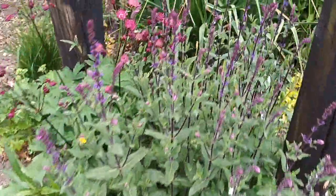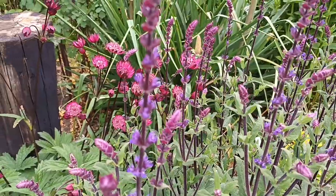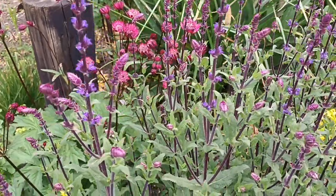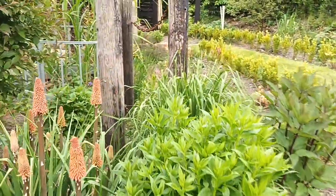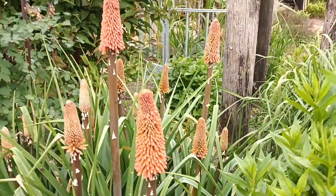This is Salvia nemorosa 'Caradonna' — one of the best really. Behind it is my 'Muriel's Gift' astrantia, so that's quite a nice pairing — a happy accident. And behind that we have a Kniphofia that I still think is 'Coarse and' — it's not confirmed yet, but all kniphofias are stunning.